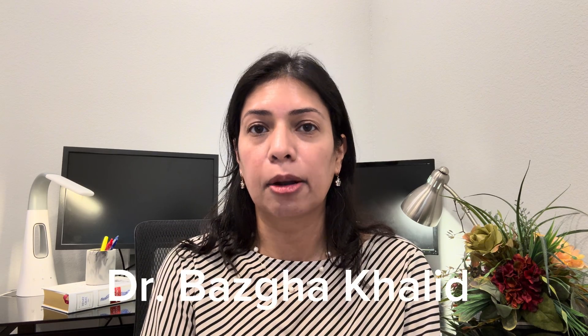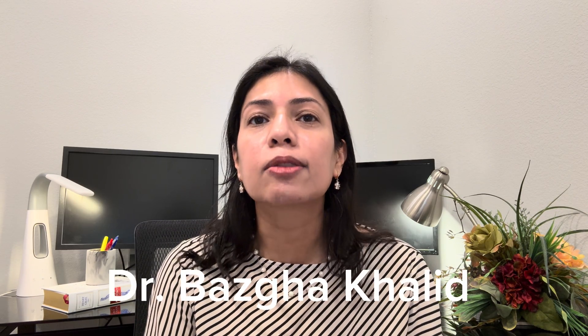GLP-1 medications aren't just about the number on the scale. In fact, weight loss is just the tip of the iceberg. I'm Dr. Basil Khaled, an obesity medicine physician, and in this video I will walk you through 12 clinically supported benefits of GLP-1 medications beyond weight loss. And trust me, you don't want to miss number six.